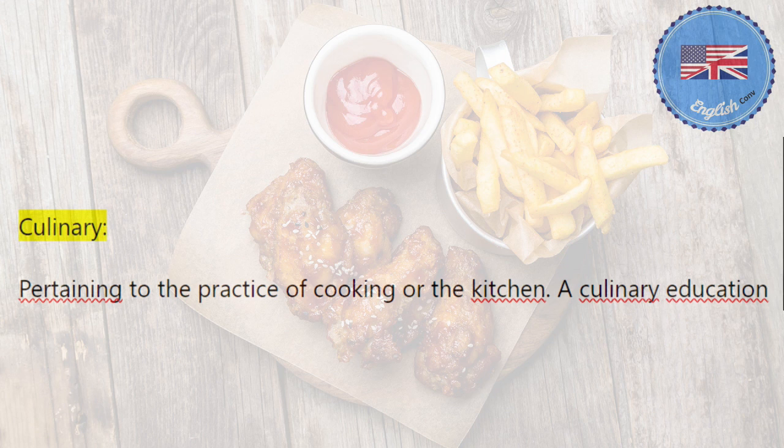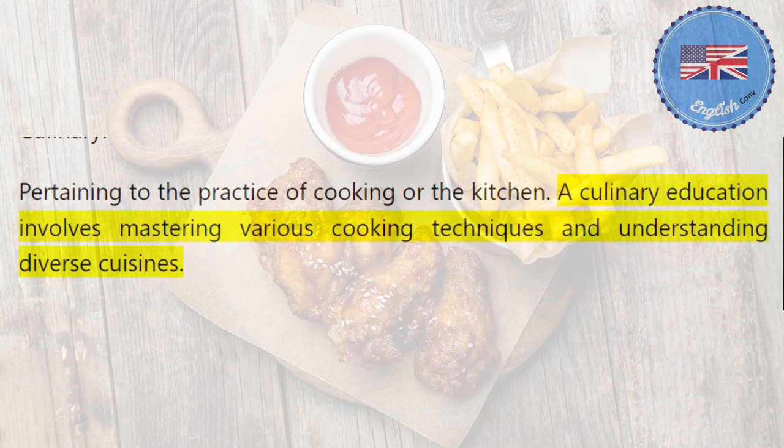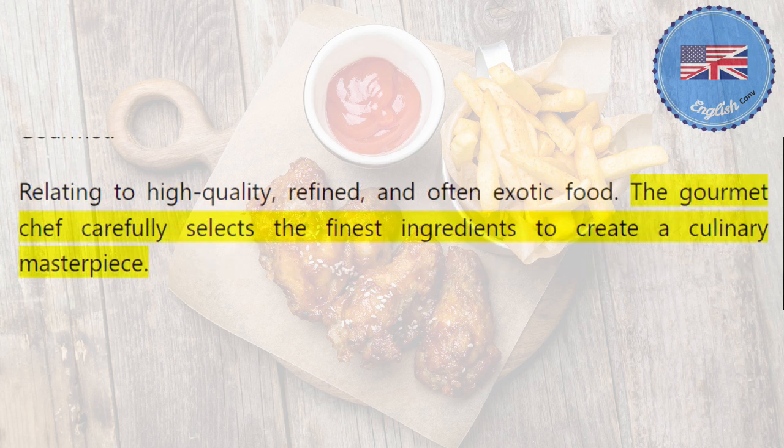Culinary: pertaining to the practice of cooking or the kitchen. A culinary education involves mastering various cooking techniques and understanding diverse cuisines. Gourmet: relating to high quality, refined, and often exotic food. The gourmet chef carefully selects the finest ingredients to create a culinary masterpiece.